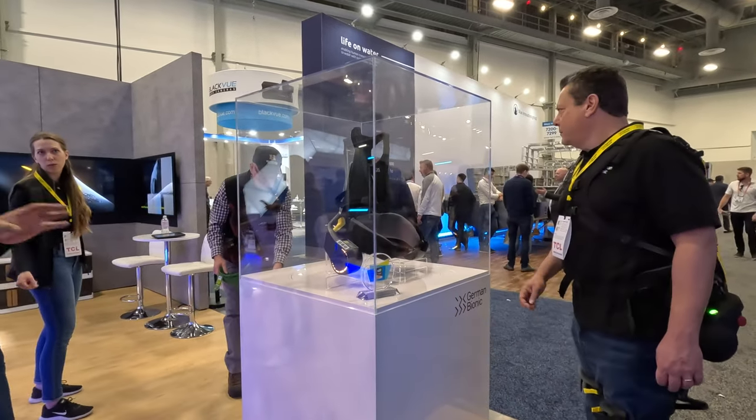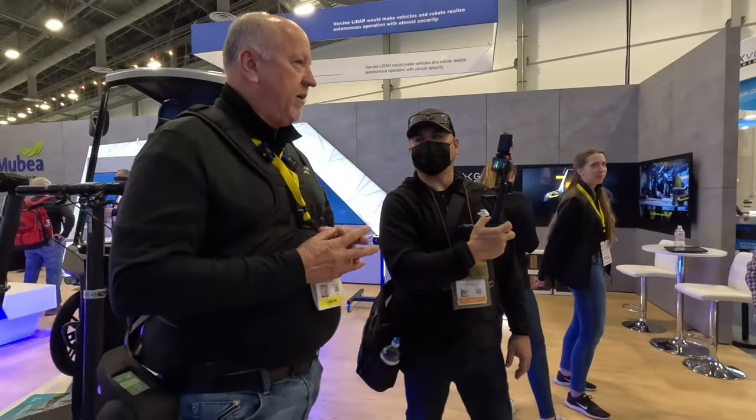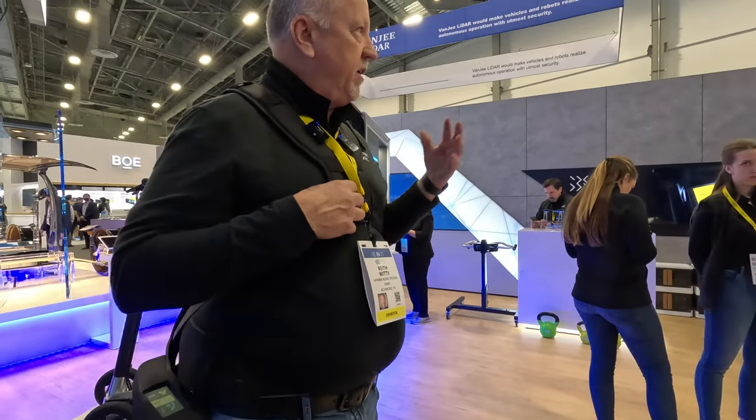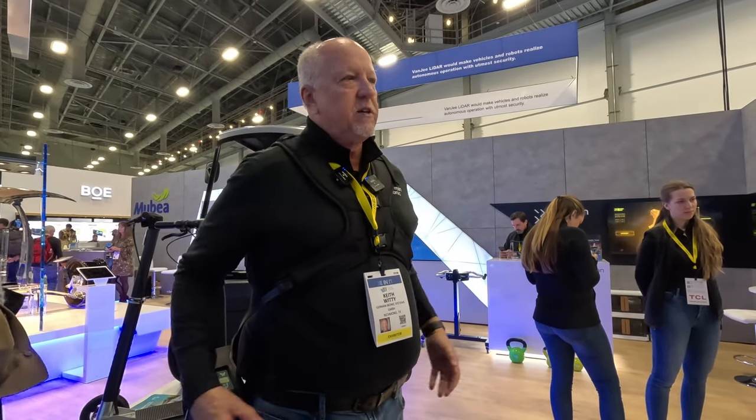Is this the only product? This is the only product for us currently. We have a smart vest that's coming out this year that you can see on our website — we don't have it here today, but that device will be available sometime this year.